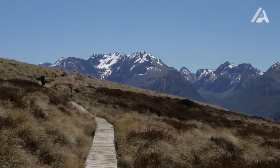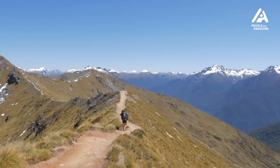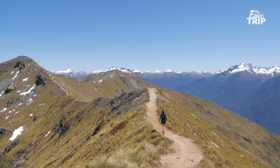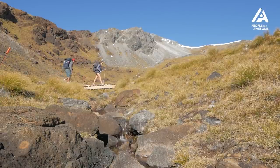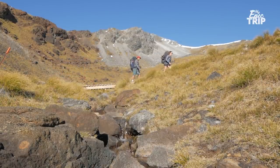The Kepler Track is one of New Zealand's most beautiful hikes — and that's saying a lot because New Zealand is probably the most beautiful place I've ever visited in my life. The track is 60 kilometres long, located on the South Island of New Zealand in a region known as Fiordland, and typically takes three to four days to complete.